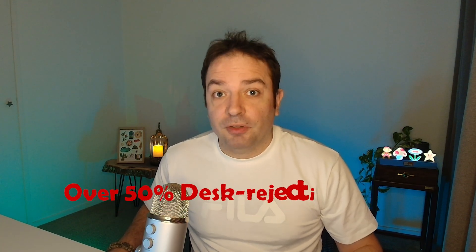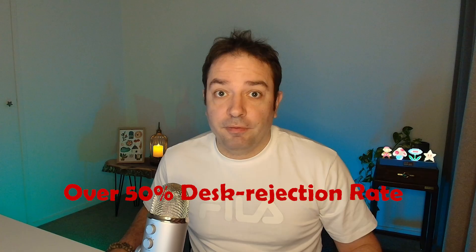Did you know that over 50% of journal submissions never make it to peer review because they get desk rejected? That's right — over 50% of those papers never reach a reviewer. I bet this happened to you. You feel frustrated, really unhappy, and you want to discover why this is happening.